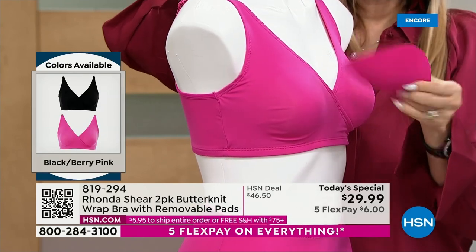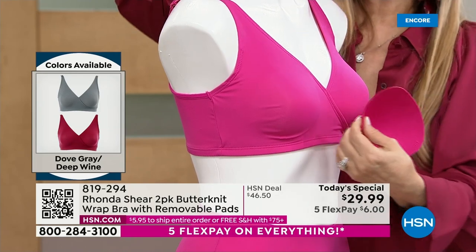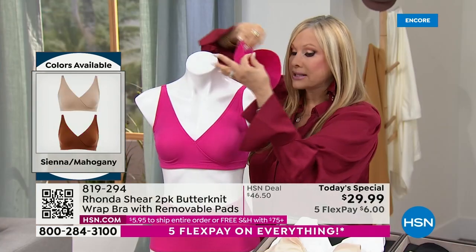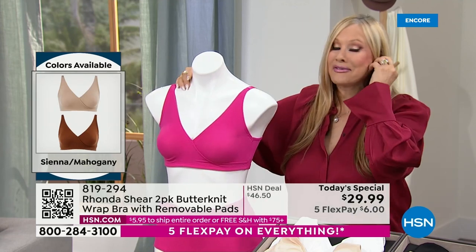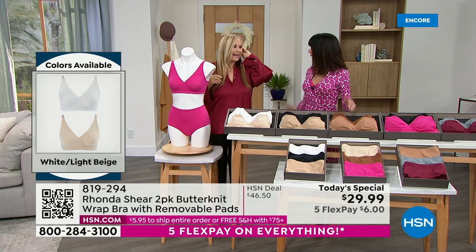The pads even say 'top' on them so you'll know how to put them back in. For ladies who use prosthesis, this is a very prosthesis-friendly bra with a large pocket opening. We'll go to the models and see how fabulous they look in it. And happy Valentine's Day — or Galentine's, too!